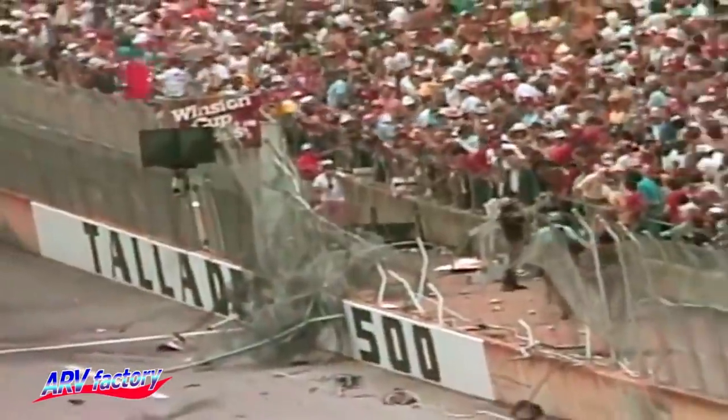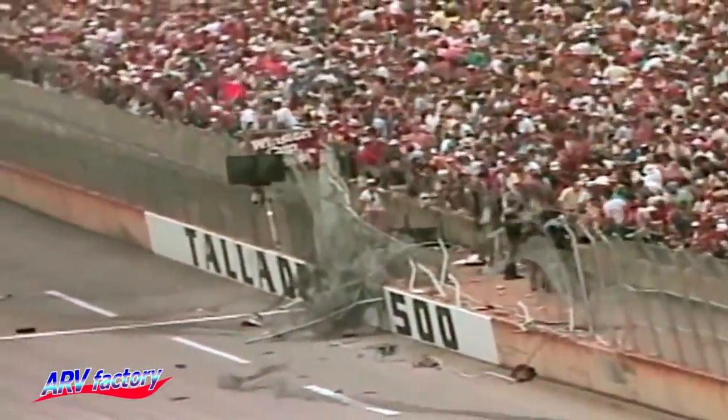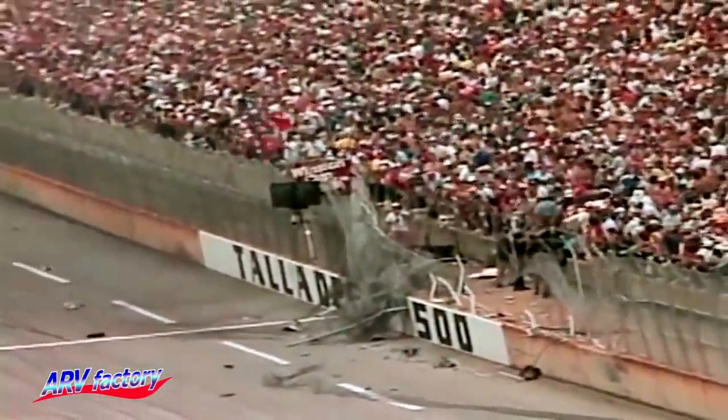If there is any positive to take from that day, many safety actions were taken to slow the cars down because of the wreck and improve safety for drivers and spectators. Bobby's son Davey ironically scored his first career win in the same race.